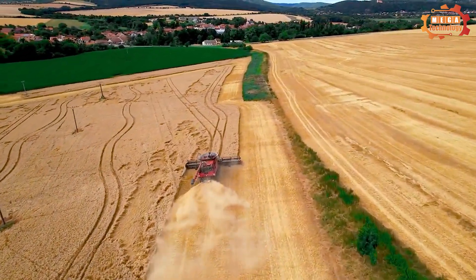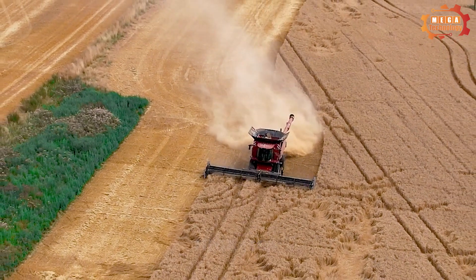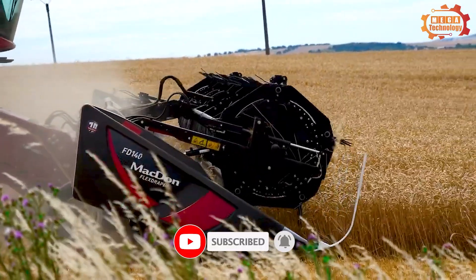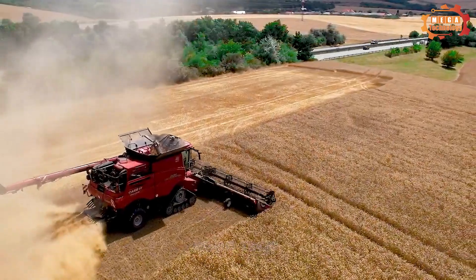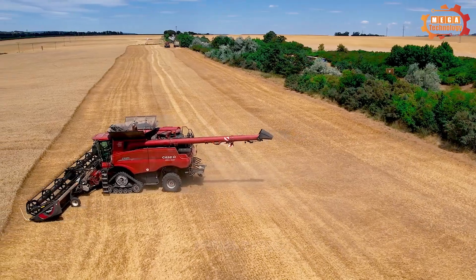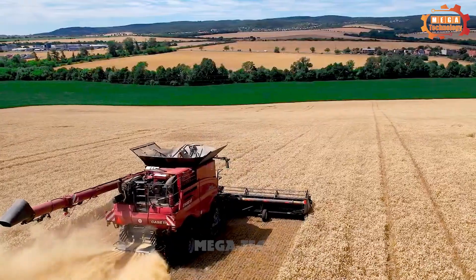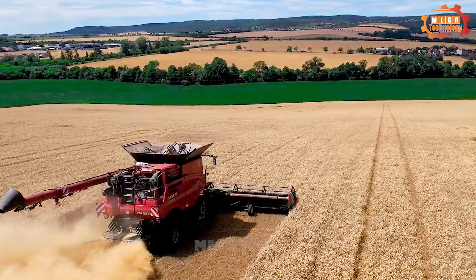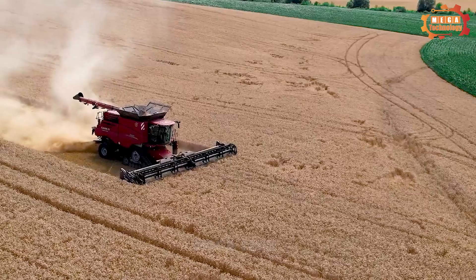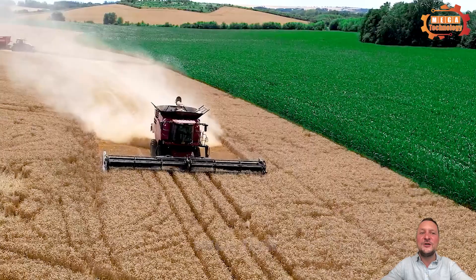The IH9250 Axial Flow is a Class 9 combine harvester designed to harvest wheat and other grains. It possesses a 550HP Cummins QSX-15 engine and Case IH's exclusive Axial Flow harvesting system. The main structure includes a cabin, engine, harvesting system, straw separation system, and transportation system. The chassis is the main load-bearing part, made of high-strength steel.